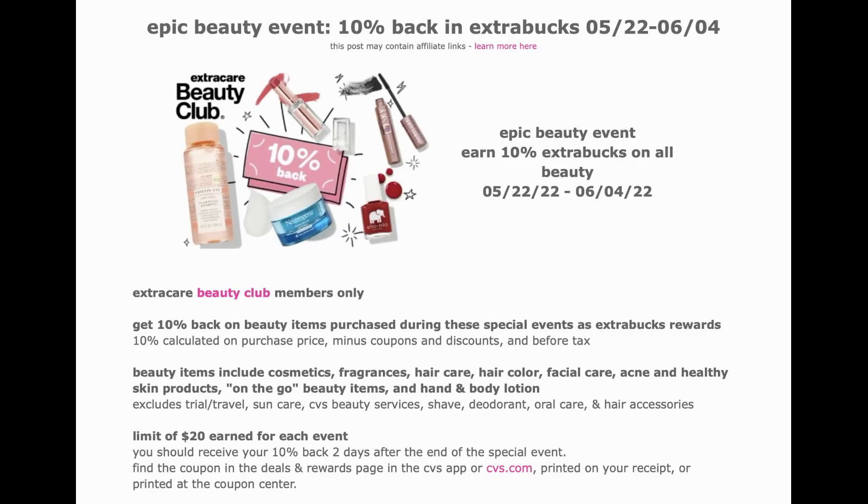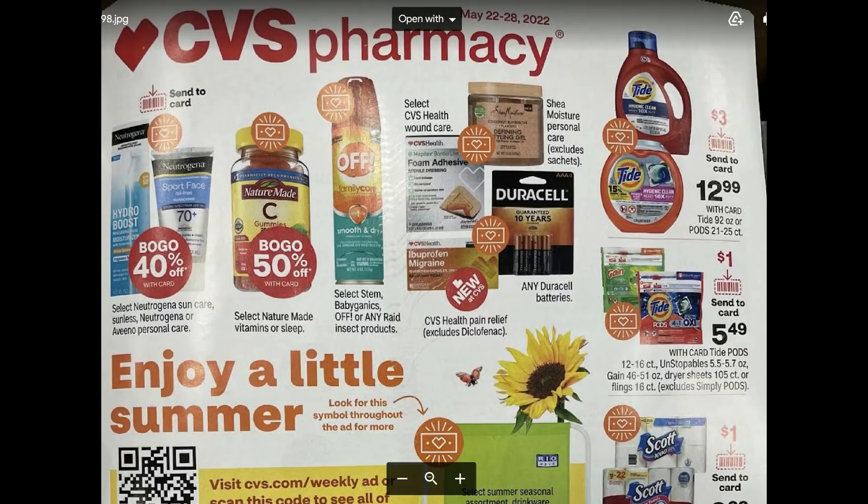We'll definitely be sharing beauty product deals in the upcoming weeks. CVS recently had a similar event not too long ago, so it's great they're bringing another one — it's a great way to build your ExtraBuck rewards. Now I'm going to preview the ad for deals starting the 22nd. There's a promotion for either spend $30 get a $10 ExtraBuck or spend $45 get a $15 ExtraBuck.